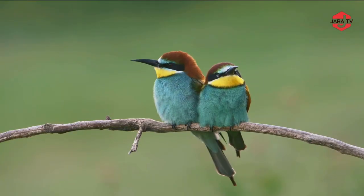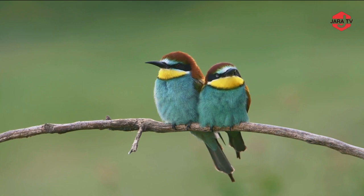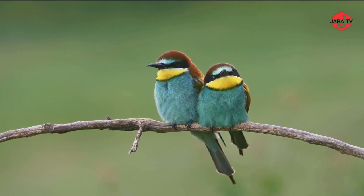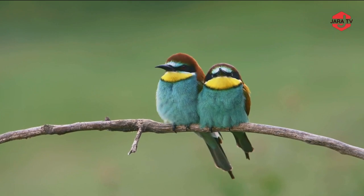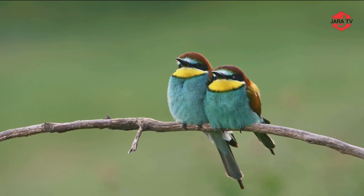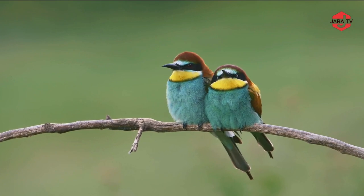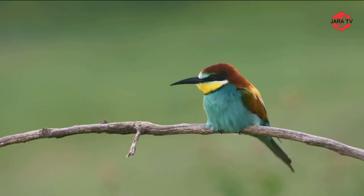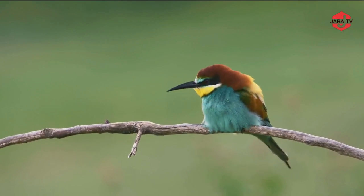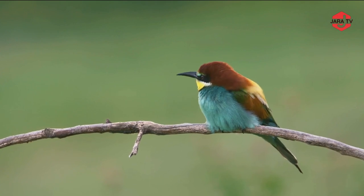Bee-eater birds are a fascinating group of birds known for their vibrant plumage and remarkable feeding habits. There are many species of bee-eaters found across Africa, Asia, and Europe. Bee-eater birds are characterized by their striking and colorful plumage, which typically includes shades of green, blue, and red. They are medium-sized birds with slender bodies, long tail feathers, and distinctive elongated bills, which they use to catch and consume their prey.